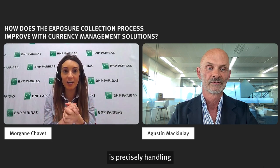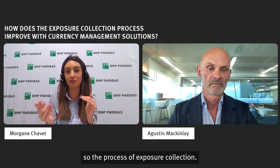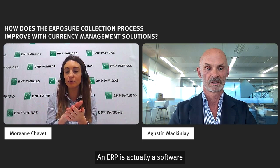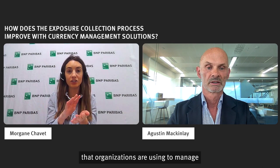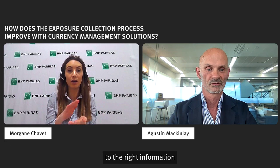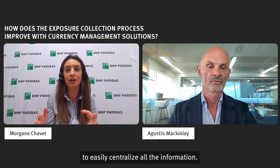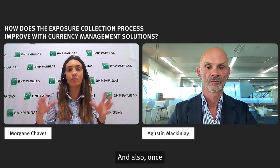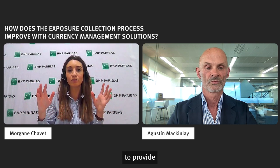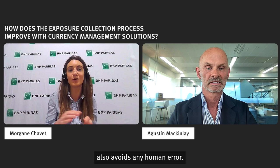Dynamic hedging is precisely handling all the pain points just explained, and especially on the pre-trade phase and the process of exposure collection. Dynamic hedging is directly linked to the ERP — an ERP is a software that organizations use to manage day-to-day activities such as accounting, procurement, and risk management. As dynamic hedging is directly linked to it, it has access to the right information without any time delay, which enables the tool to provide accurate reporting instantly. It helps large corporates with many subsidiaries to easily centralize all the information and, once aggregated, to provide a real-time computation of the exposure generated. Having this phase automated also avoids any human error.